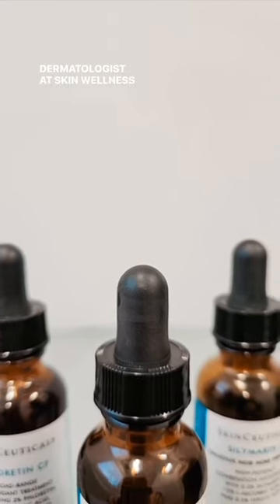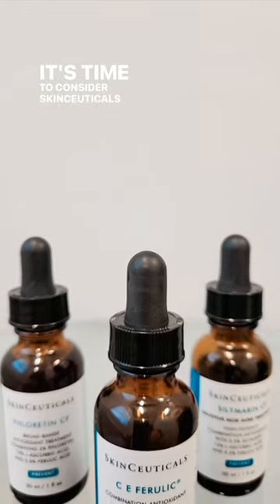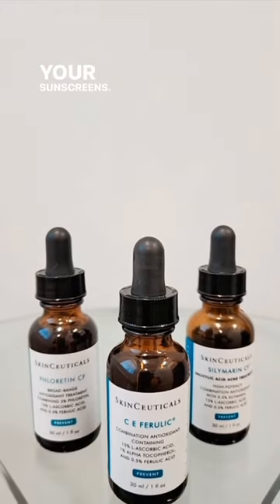Hi, my name is Daniel Wasserman, and I am a board-certified dermatologist at Skin Wellness Physicians. It's time to consider SkinCeuticals topical antioxidants with your sunscreens.